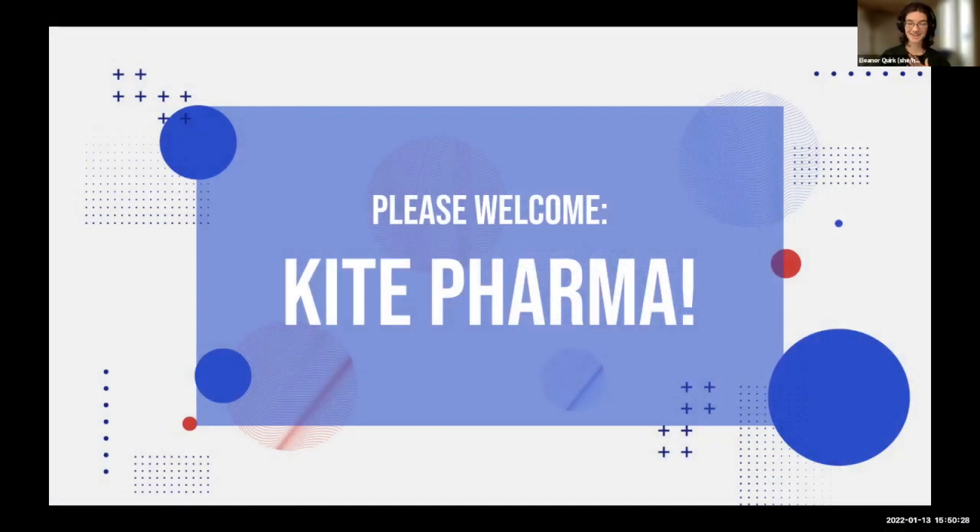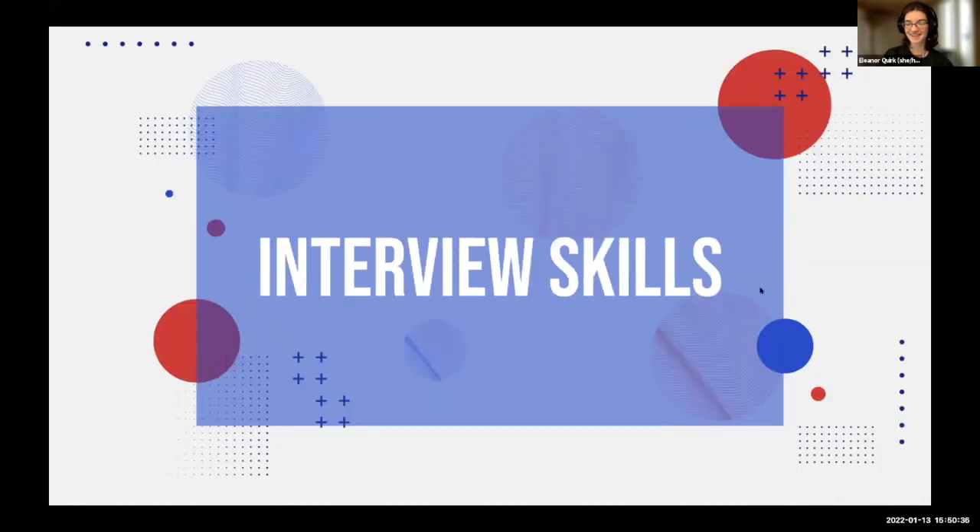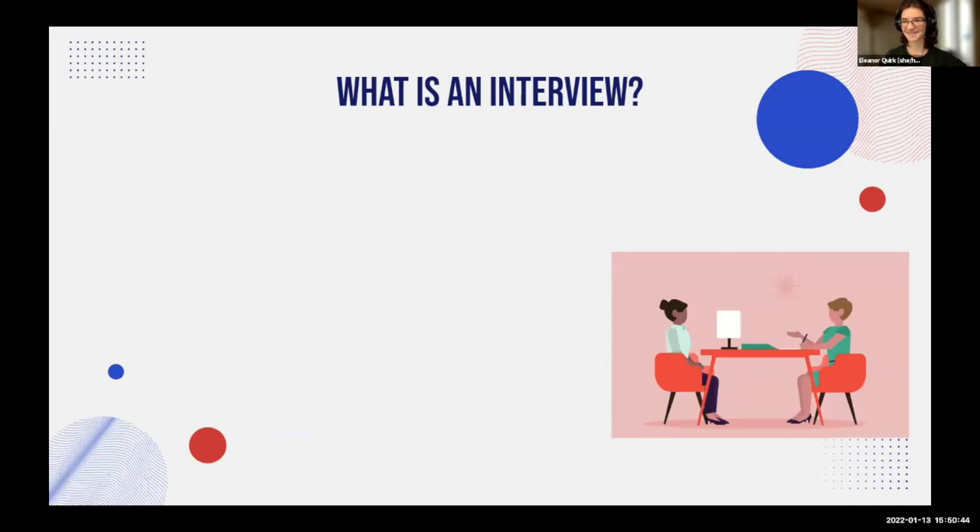If anyone else has questions, feel free to unmute or drop them in chat. We'll move on to the interview skills portion of the workshop. I apologize in advance — I have a lot of words on these slides — but we're going to get through this.